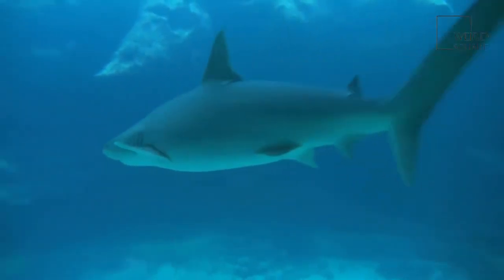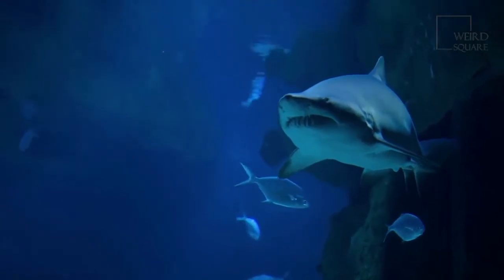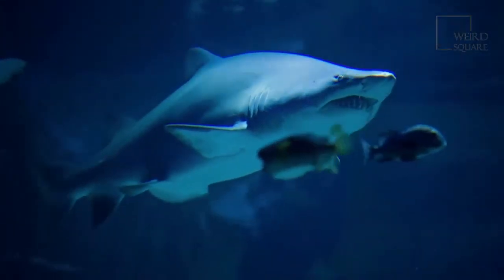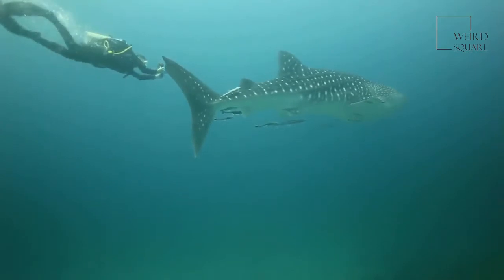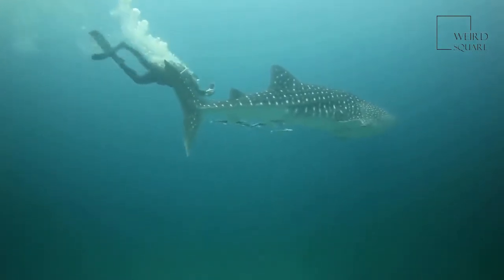Sharks that can live in freshwater. Bull sharks get their name from the short, blunt shape of their snouts and their aggressive behavior. They also usually butt prey with their heads before attacking. These sharks are found in warm coastal waters less than 100 feet (30 meters) deep, but they can swim far up freshwater rivers and live in freshwater lakes if they choose.